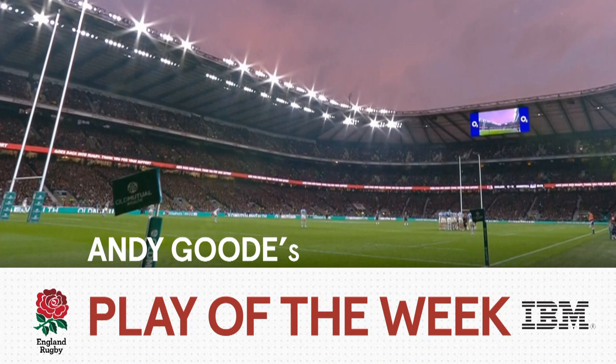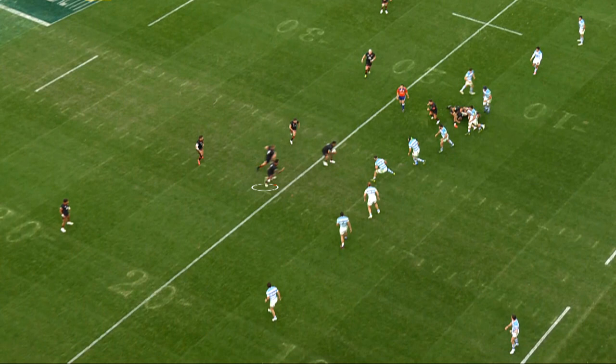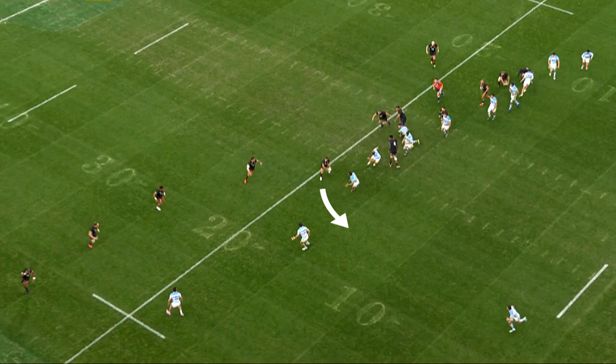My IBM Play of the Week comes in the first half and ends with Nathan Hughes barging his way over for England's first try. It was England's ninth phase of attack. Ben Youngs hits Mako Vinopola on a short line with Courtney Laws outside him as a tip pass option. Mako Vinopola steadies his feet to allow himself to pass behind Courtney Laws to George Ford on an outside arc, after committing two Argentinian defenders.